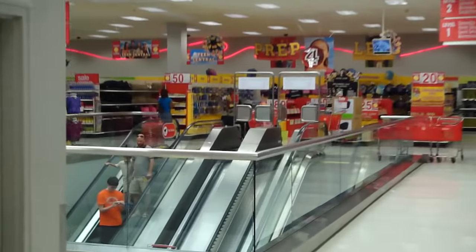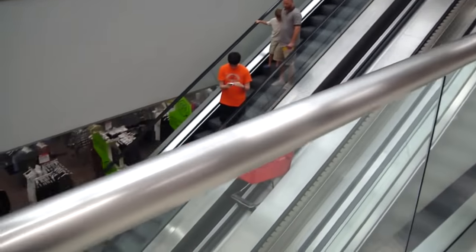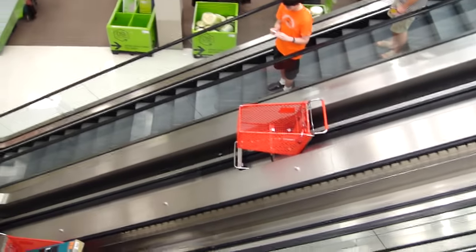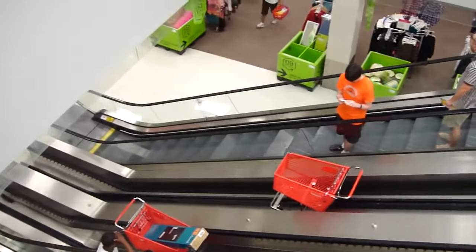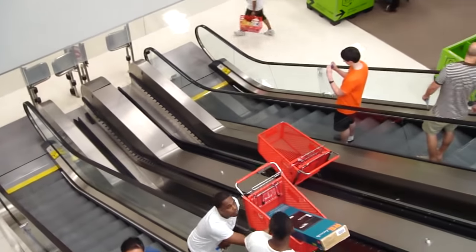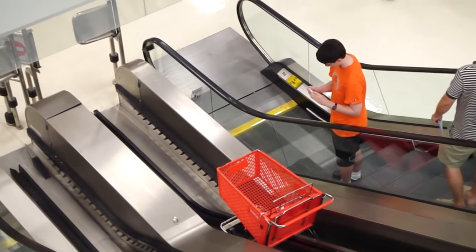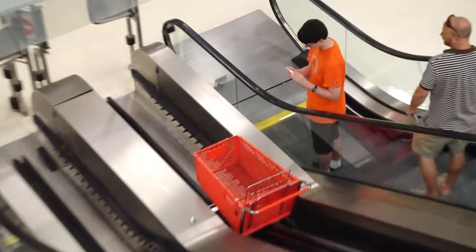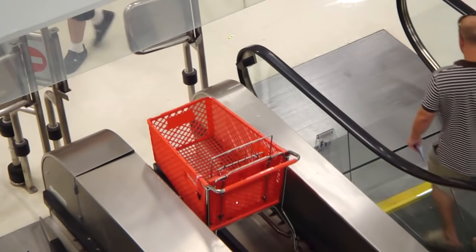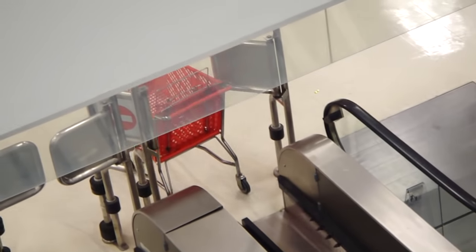This is the top of the shopping cart escalator. If you look at this, you can see the shopping cart going down the escalator. And out it goes — that's it, little one.